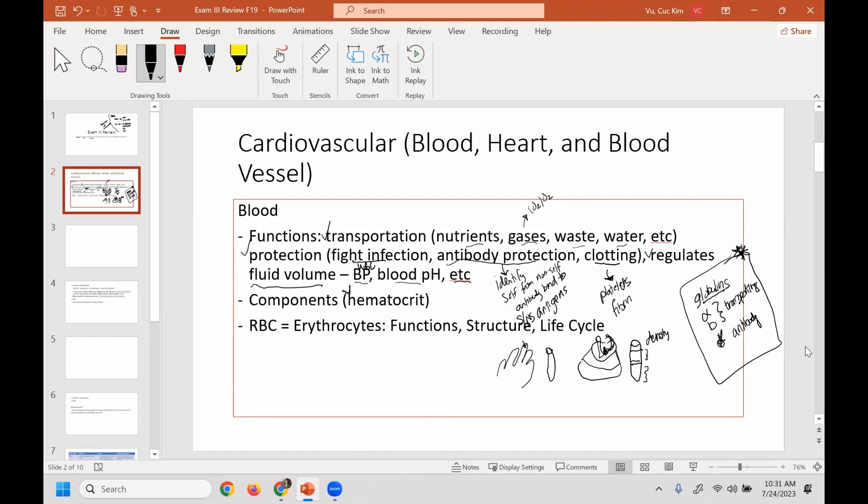Blood separates into three areas. The top area, most abundant, is plasma. Then the least abundant — less than 1% — is called the buffy coat. The buffy coat consists of two things: platelets and white blood cells. White blood cells are also known as leukocytes, and you are responsible for knowing both terms.